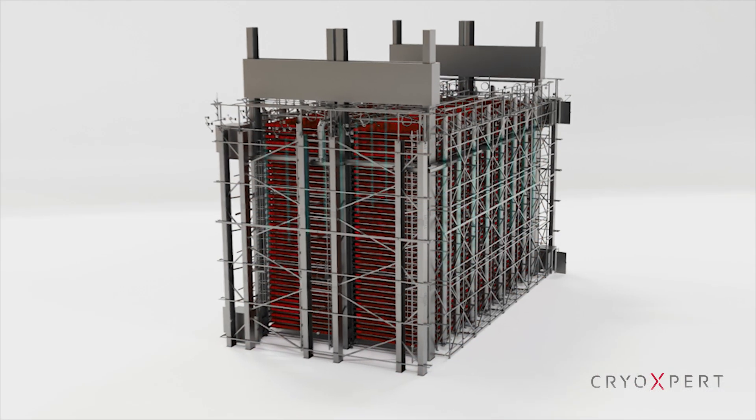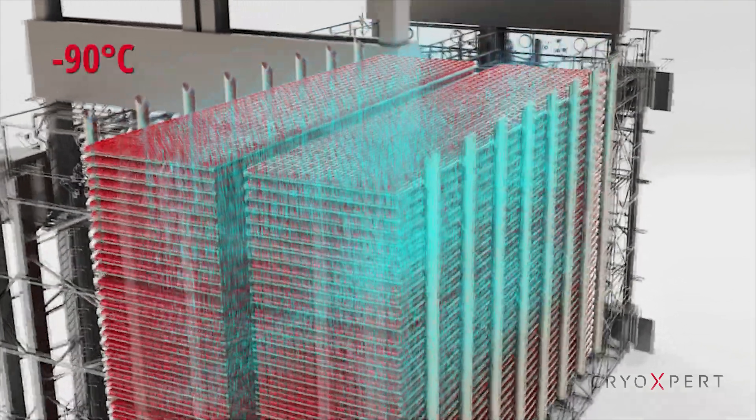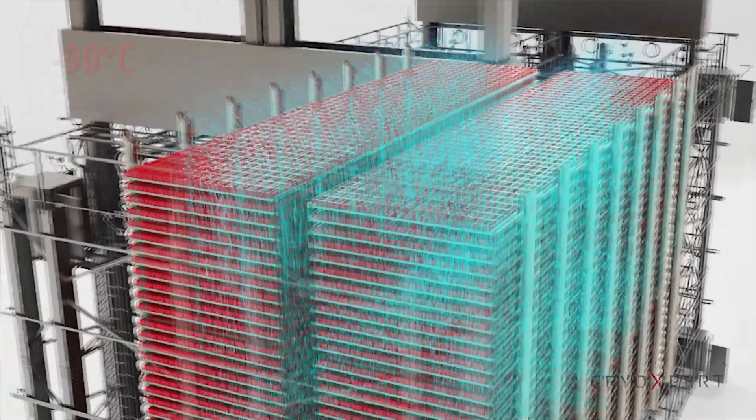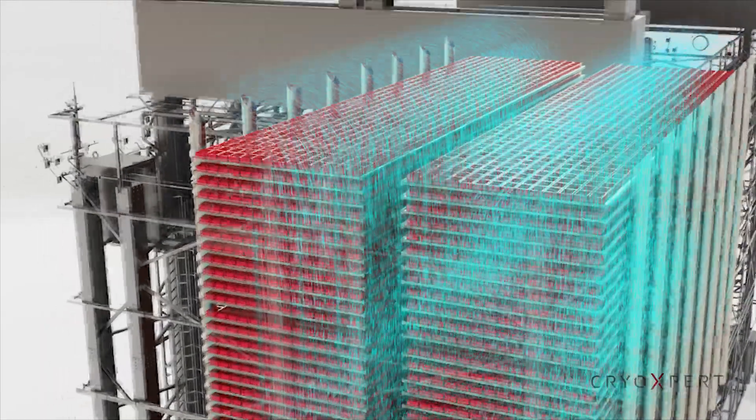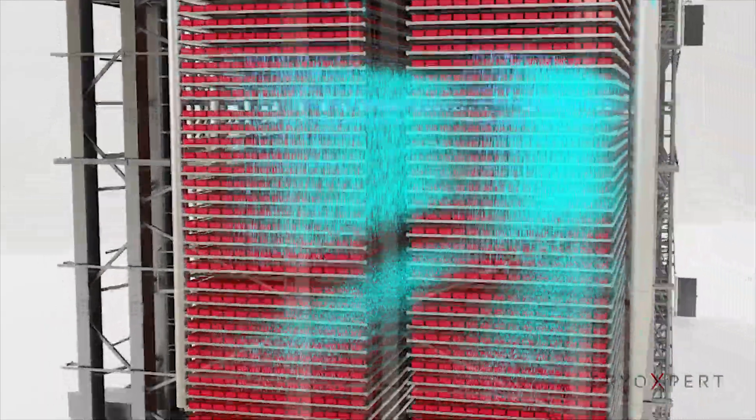The high-density warehouse is able to maintain a uniform and stable temperature up to negative 90 degrees. The efficient dual cooling system is a redundant design that ensures the highest protection for your biological samples.